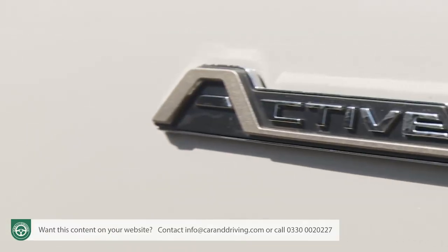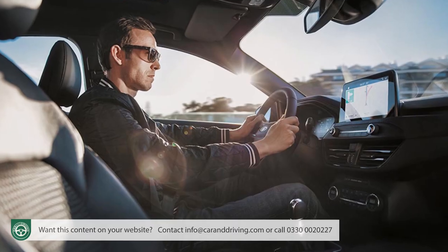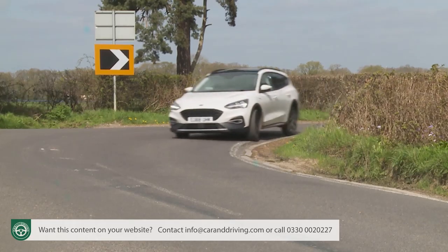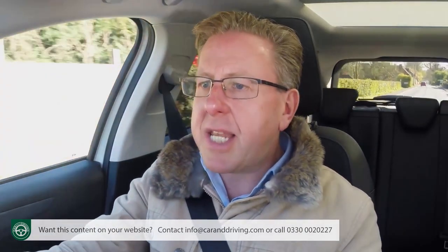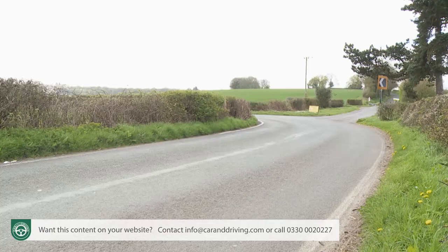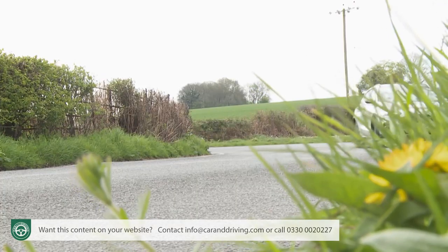If you want to drive with a degree of dynamism, in the family hatchback segment there's nothing quite like a Focus. Thankfully the Active specification changes have had very little effect on that class-leading prowess. The driving position, the feedback through the wheel, and in particular the way the car responds as you throw it into a corner all continue to set this car apart, further aided by a very effective torque vectoring system. Get out of one of these and then go and drive a rival Astra or Golf — we think you'll find it'll feel a little dull by comparison.